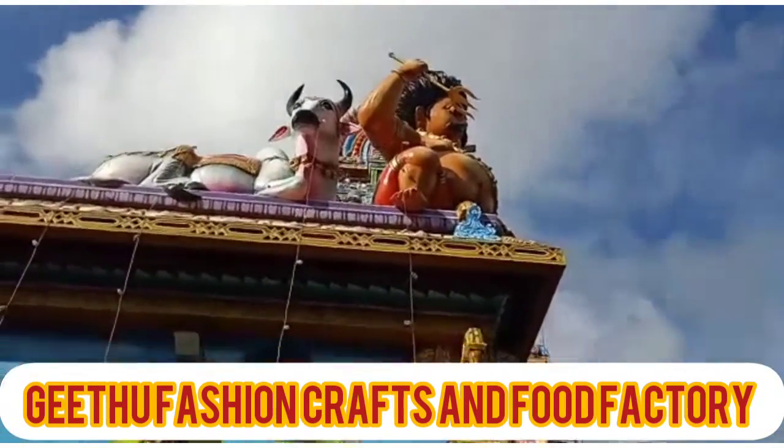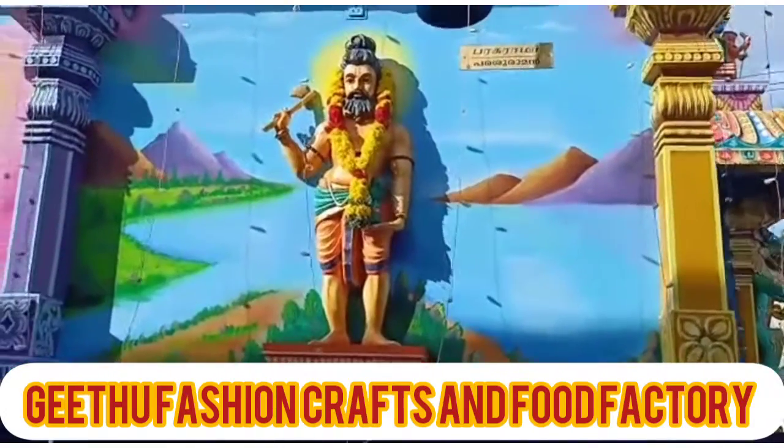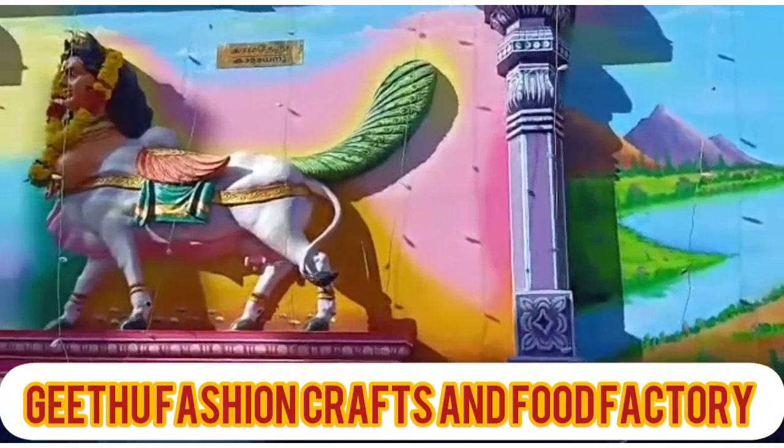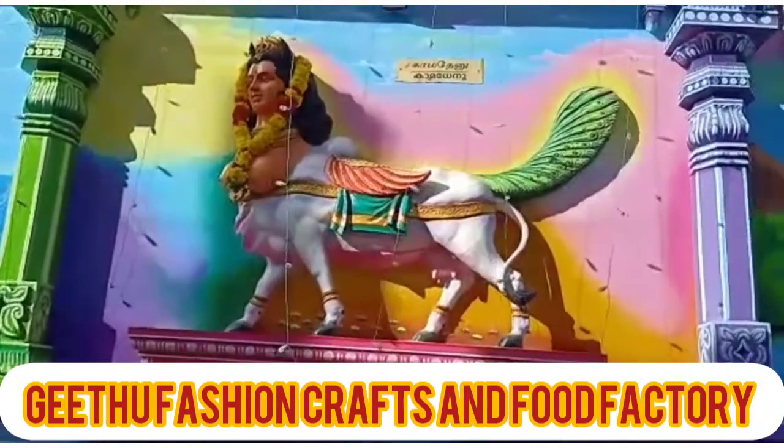Balaramapuram Kaiteri — famous. Balaramapuram. This painting is like a handloom.